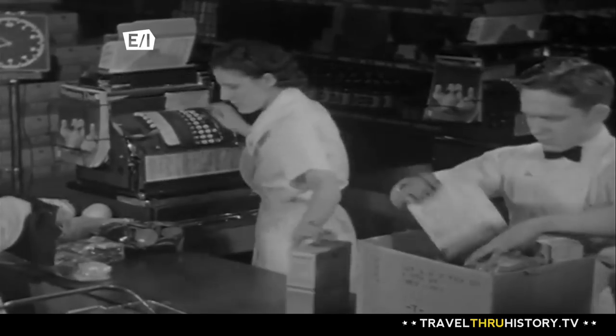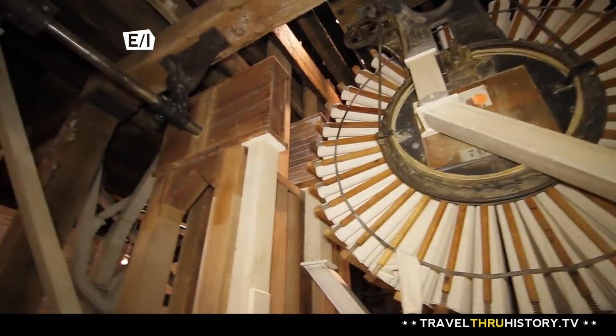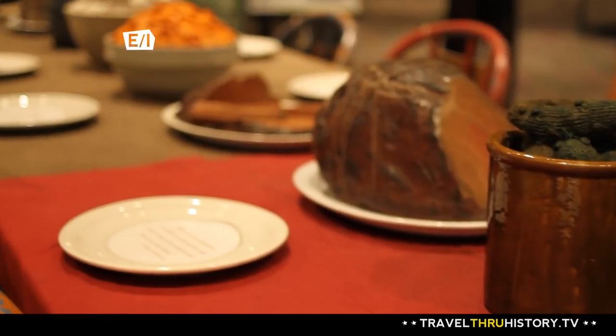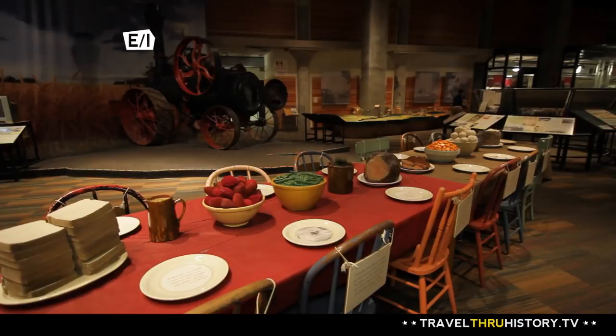White flour was a revolutionary thing for the people of Minneapolis and the world. Once mills produced packaged flour, it could be sold to everyday people who could now make baked goods in the comfort of their own home. I don't think that Minneapolis would be the kind of city it is today had we not had the milling industry.